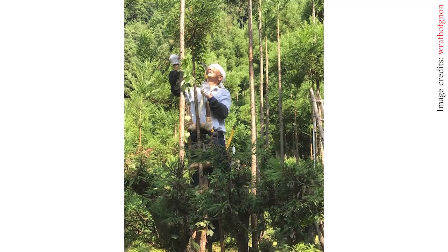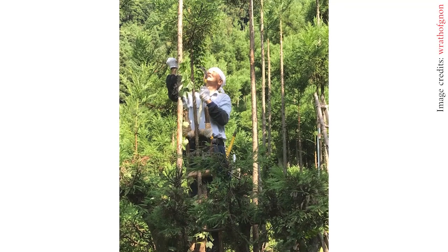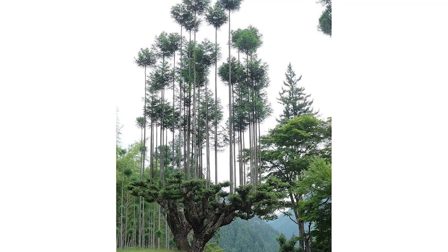Specially planted cedar trees are pruned heavily — think of it as a giant bonsai. The shoots are carefully and gently pruned by hand every two years, leaving only the top boughs, allowing them to grow straight.